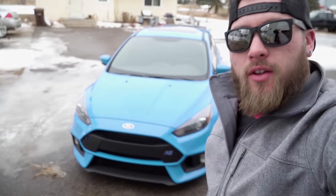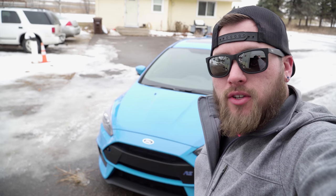What's up everybody? You'll have to forgive me, I'm just getting over a little bit of a cold, but today we're gonna be going over the new car, the Ford Focus RS. Let's get to it.